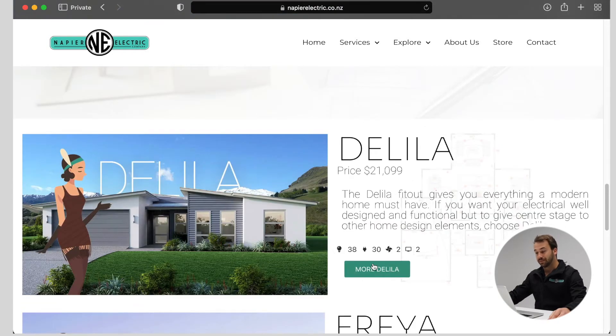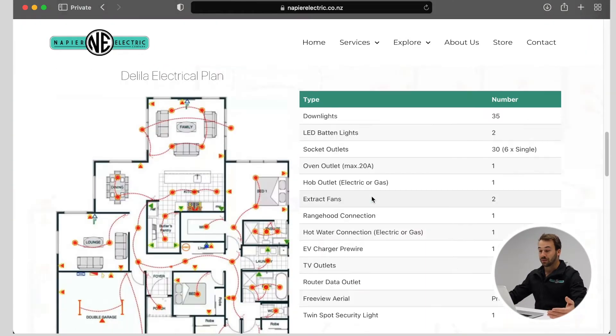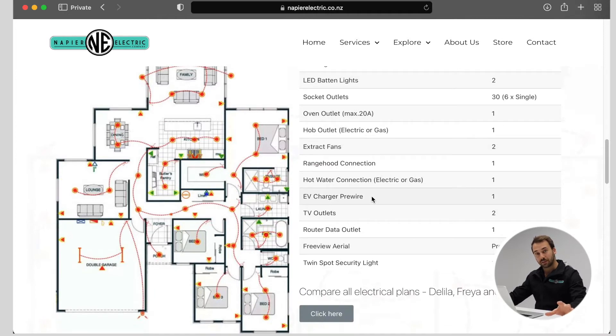Let's have a look at Delilah. As you can see, Delilah is a very comprehensive but really basic plan that will basically cover all you need for your fresh new build home.